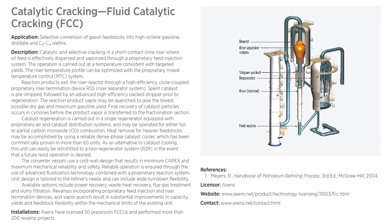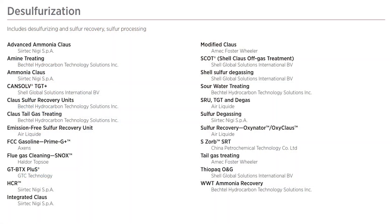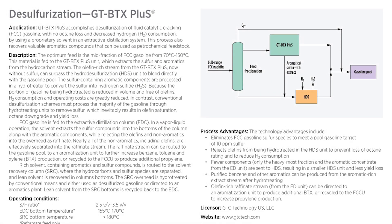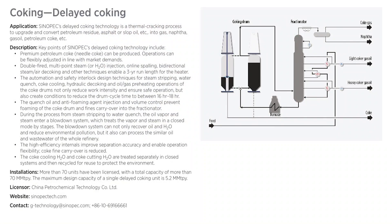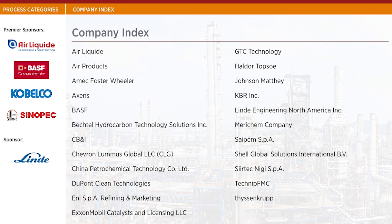The Refining Processes Handbook is a great reference tool for new and seasoned processing engineers, or those interested in refining processes used in the HPI. It is specifically designed to provide engineers and refining professionals with technical information that they can quickly reference at any time. New engineers can benefit from detailed information on new and tried-and-true refining processes to learn how these crucial processes work, as well as get a great base on which companies supply which technologies.